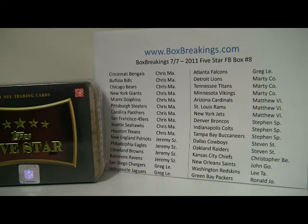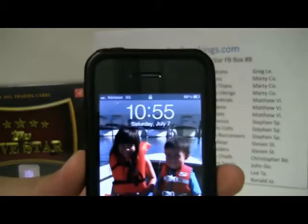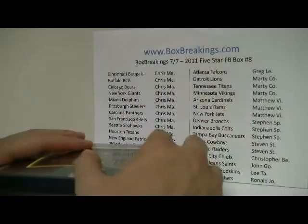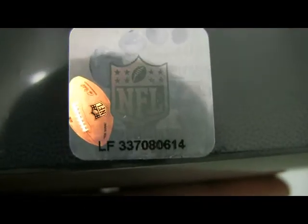It is July 7th, and your saw shape on the wall tells you which teams you own, in the order of most teams owned to least teams owned. Quick time check — it is 10:55pm East Coast time, July 7th. This is the last one we have tonight, and here's your box of Topps 5 Star. The box number is 337080614.